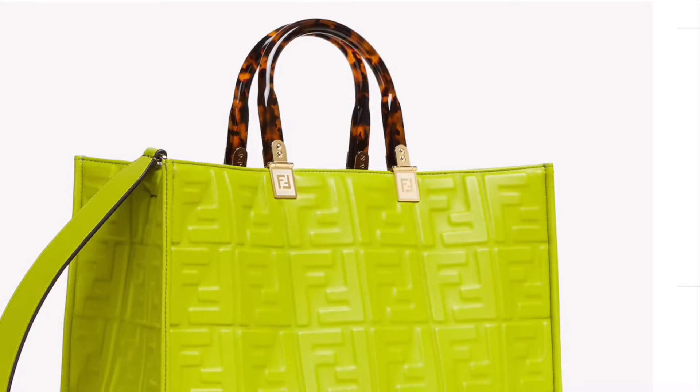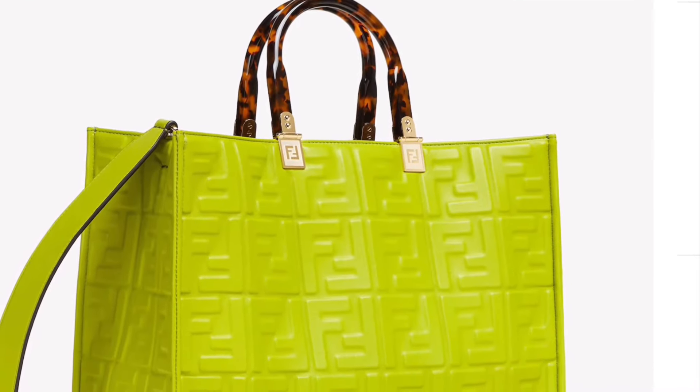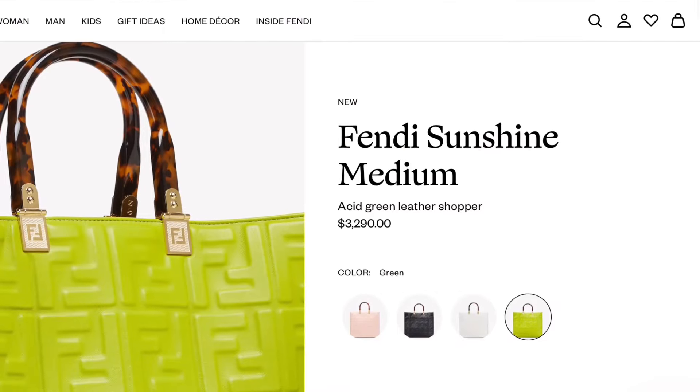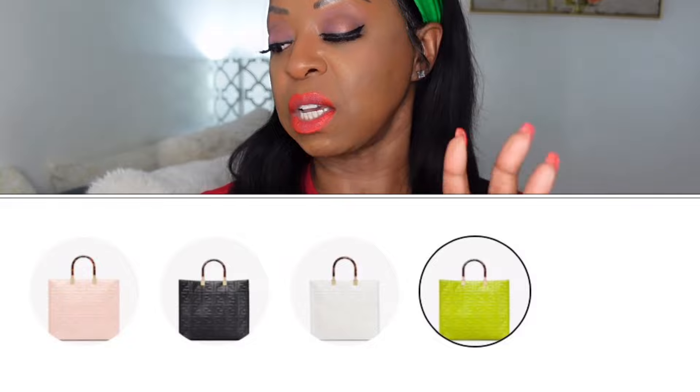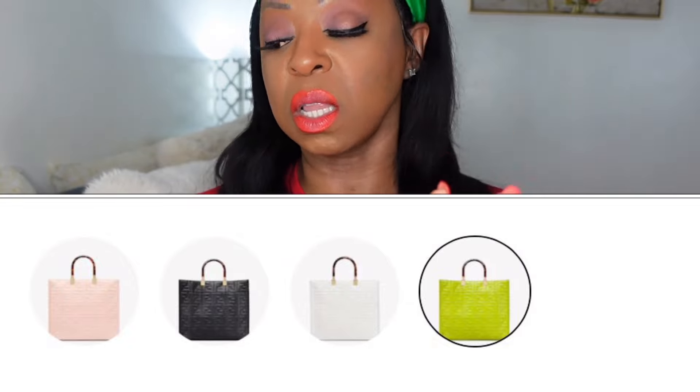Next is another Fendi bag in lime green — lime green must be the color of this season because they have it all over their website. This is a bigger version of that last bag, but it doesn't have the symbol underneath; it has it on the top. Look at the handle of this purse — it's not a regular handle, and that's what drew my eye to it. That brown handle is gorgeous. It comes in four colors and retails for $3,290.